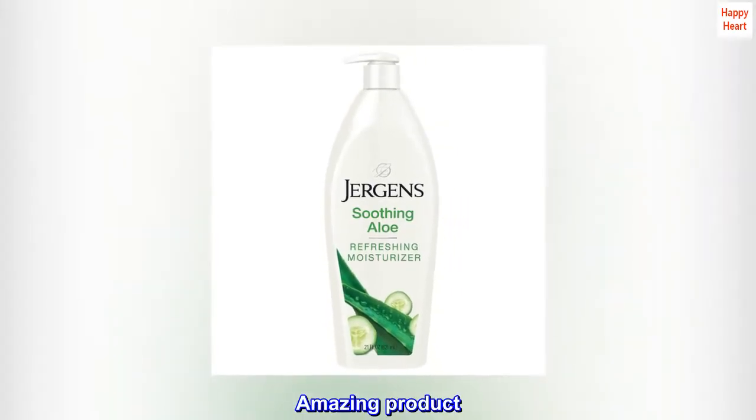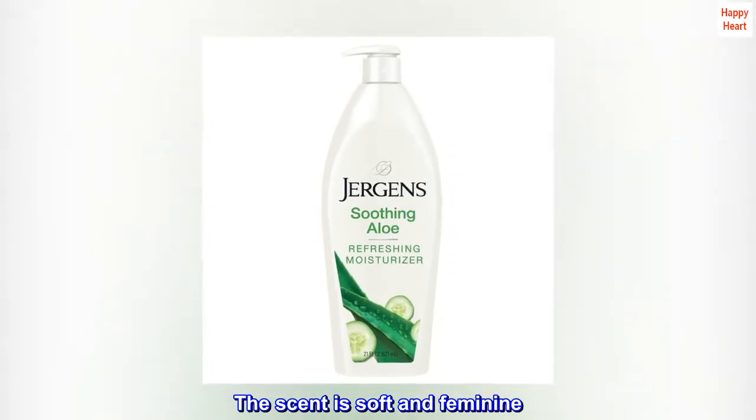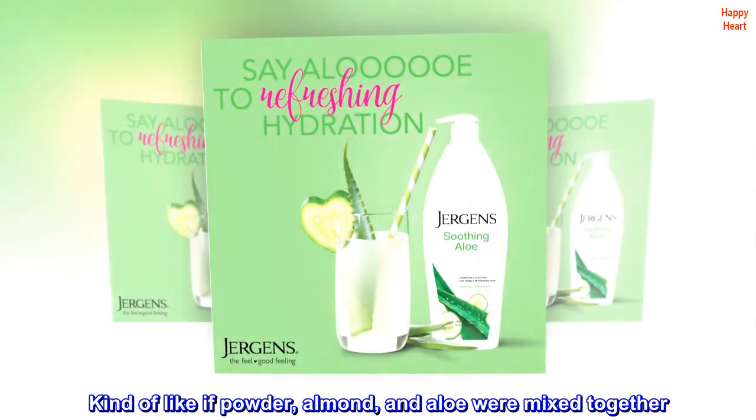Amazing Product. The scent is soft and feminine — kind of like if powder, almond, and aloe were mixed together.